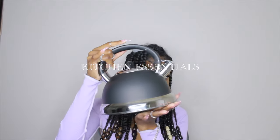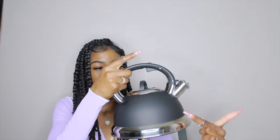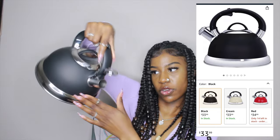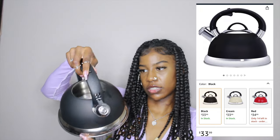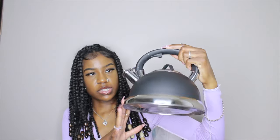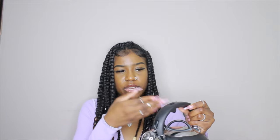This is the first item — a matte black one. They have different colors like red, silver, and blue. You push this up here and pour from it; it has a little lid. This is probably my favorite item in the whole haul. Even though you can just put water in a cup and heat it up, sometimes I don't feel like doing that. I feel like this will motivate me to have my coffee and tea.